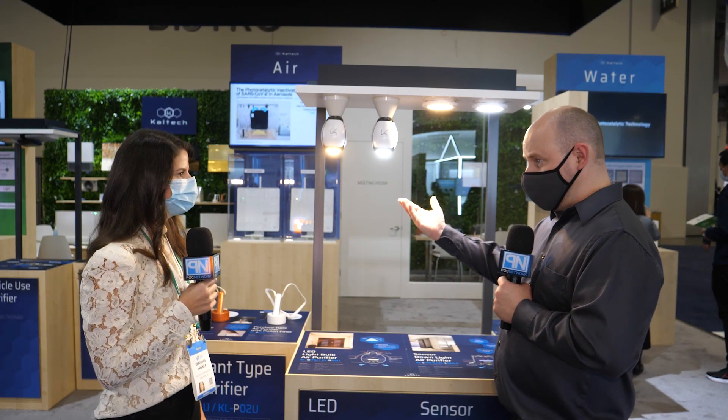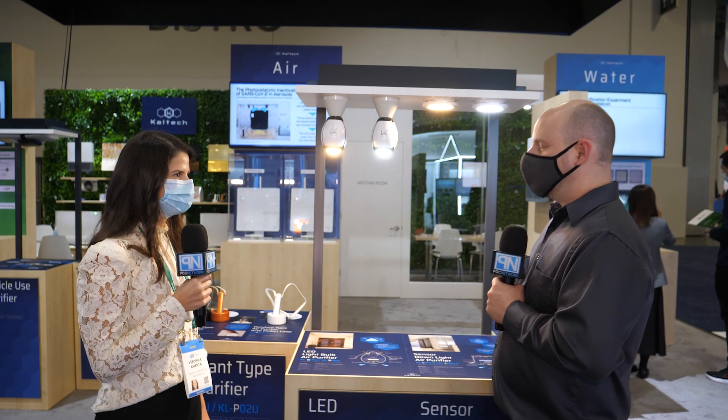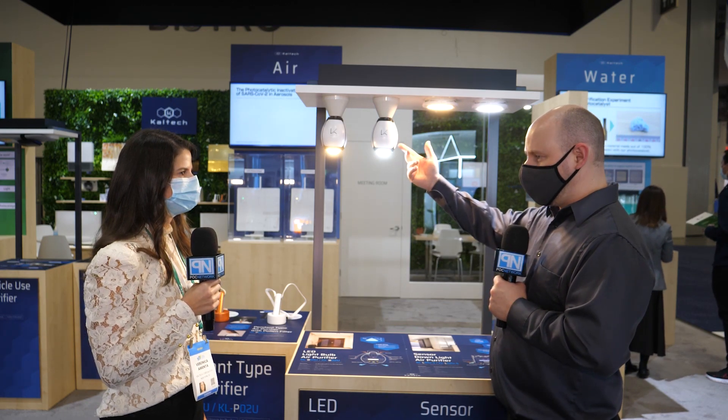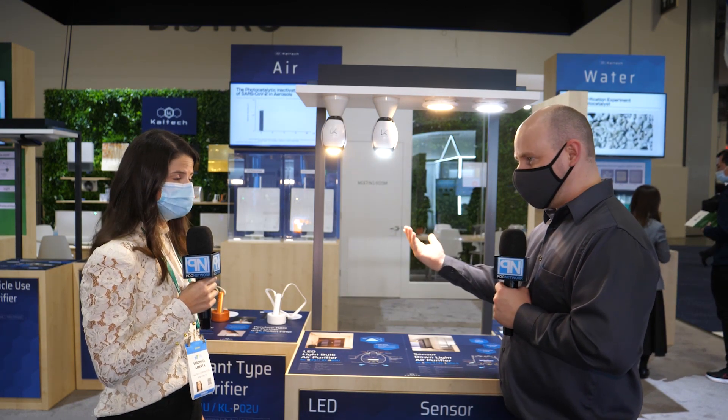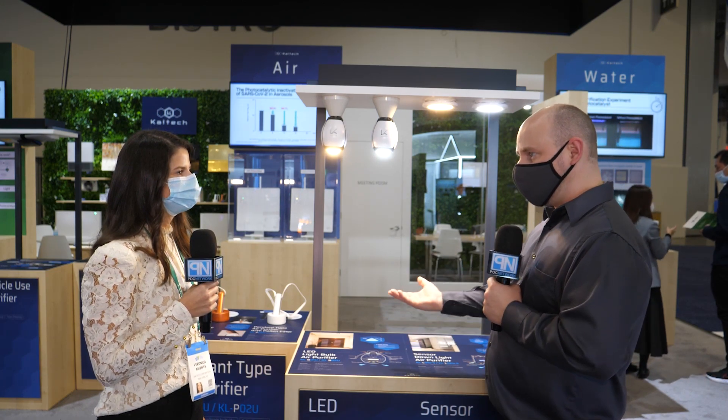The LED inside has a lifespan of 40,000 hours. So you've got a long lifespan, it's going to last a long time, and you don't have to replace the filters — you just wash them every few months.